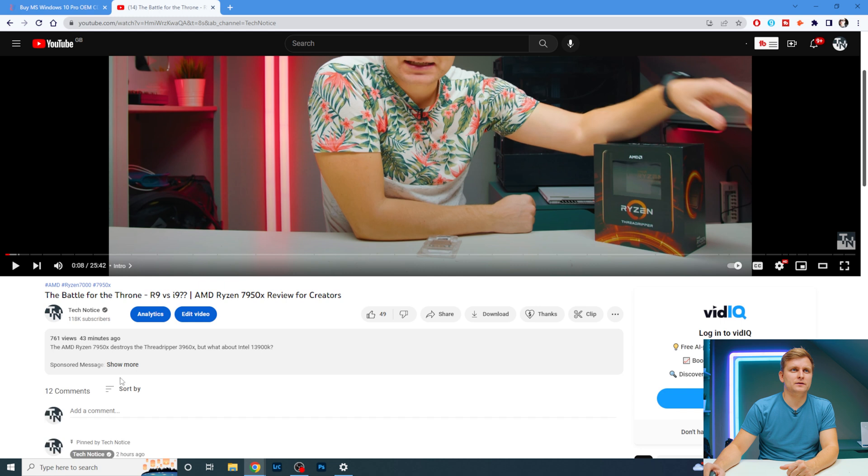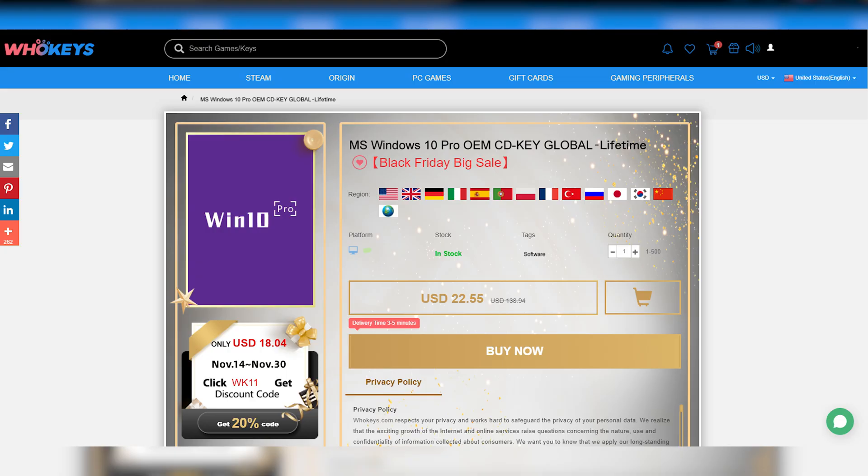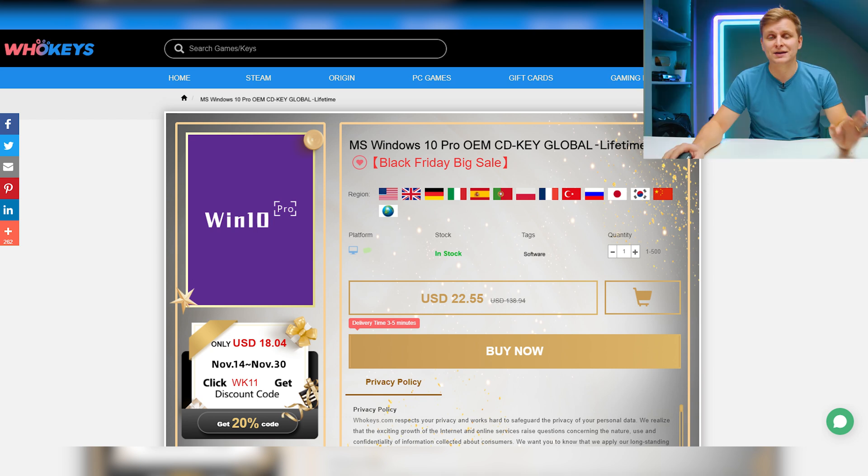For example, click on a video and in the description hit 'show more' — you can see WhoKeys there. If you click on the Windows 10 Pro OEM key link in there, it will take you to whokeys.com where you can buy the key.